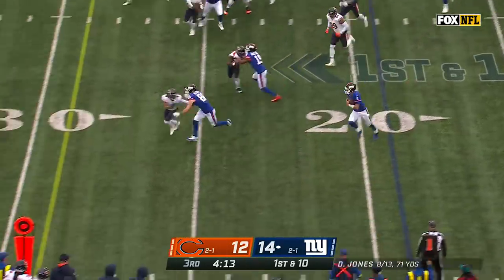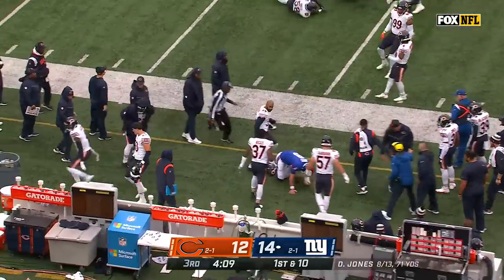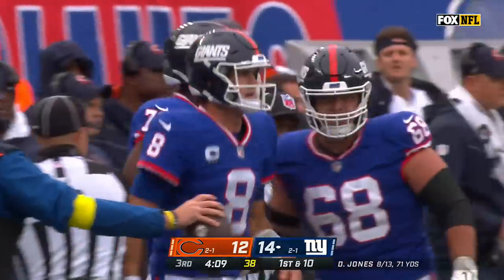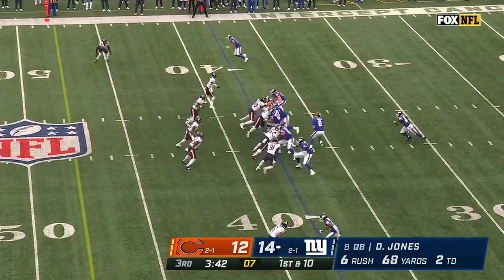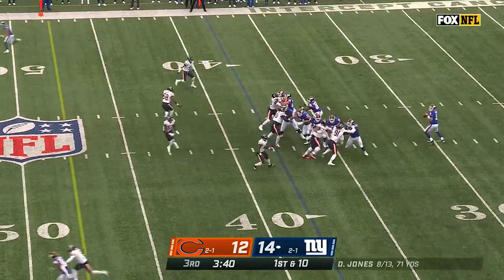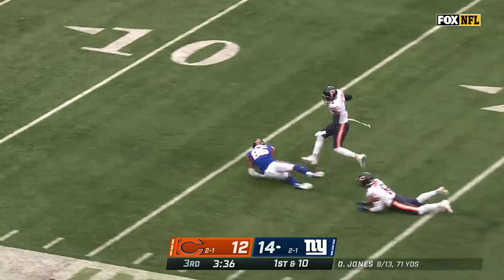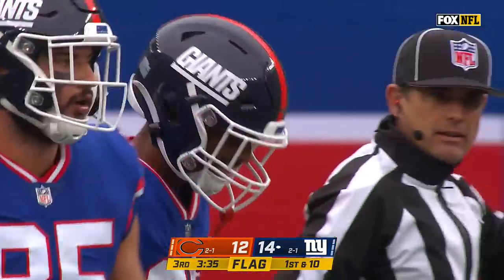Jones with a blocker in front — it's Hudson. He's had some key blocks today, he's got another. Daniel Jones has 19 yards and a New York first down. 68 yards for Daniel Jones and a couple touchdowns. Back to the air on first down — here's a shot, Barry slighting off his fingertips and incomplete. There's a flag down.